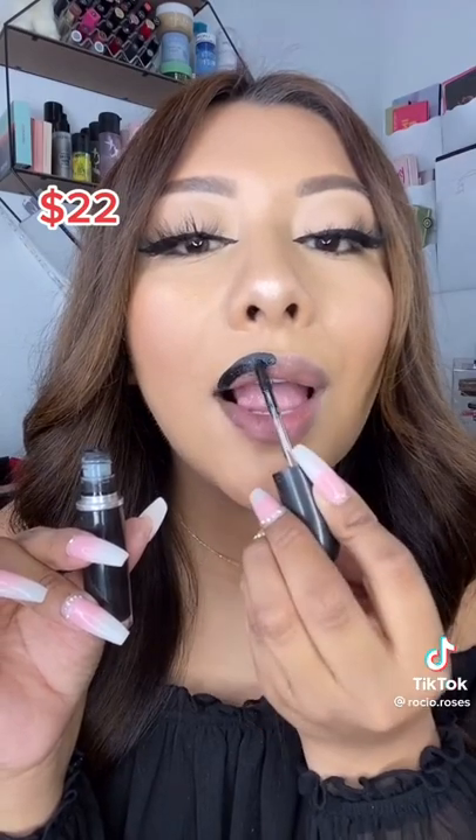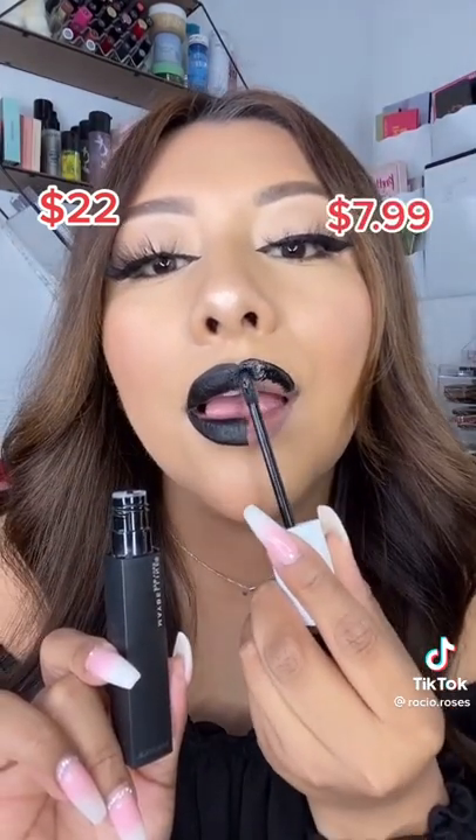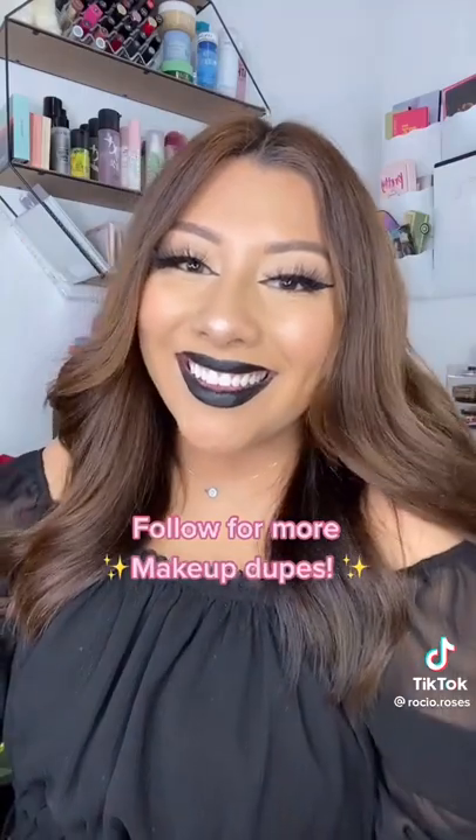Don't want to spend $22 on MAC's Caviar Liquid Lipstick? Then look no further than Maybelline Superstay Matte Ink in Thrill Seeker. You already know I'm your money-saving bestie, and if you like this video, follow for more.